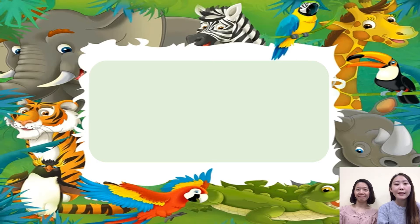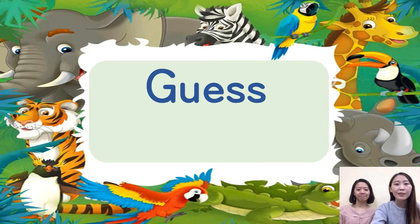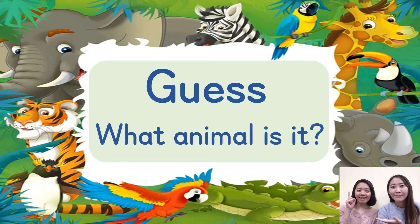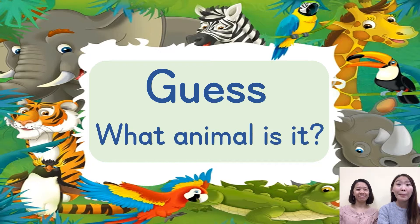Now in this part, let's guess the animal. I will show you a picture of animal skin or fur, and then the teacher will ask you: what animal is it? You need to think very carefully and answer. If it's a cat, you need to say 'it's a cat'. Remember to answer in a full sentence.